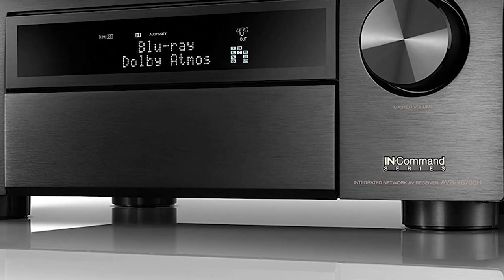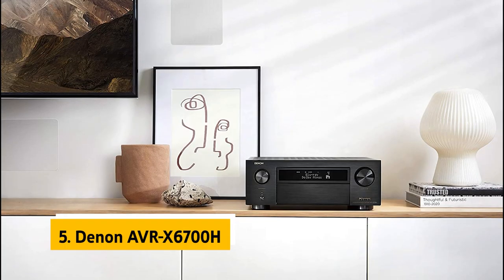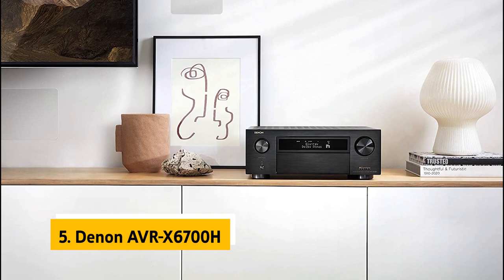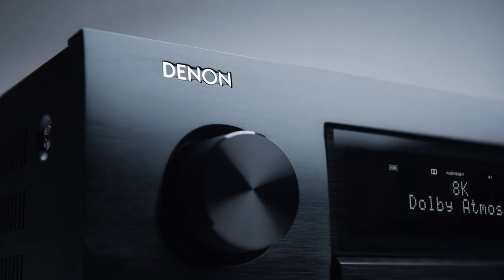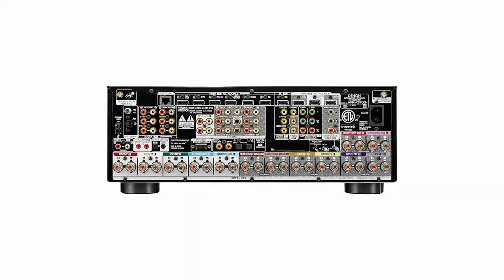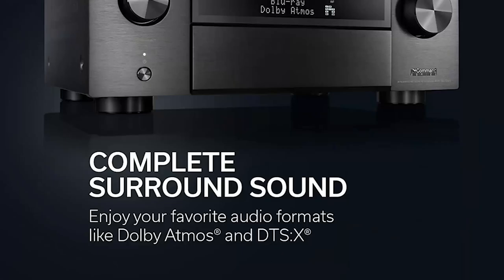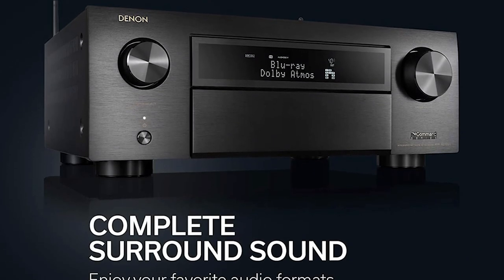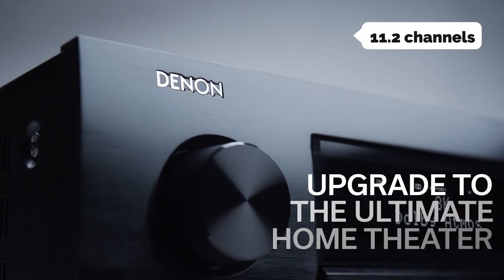At number five on our list is the Denon AVR-X6700H. It's our pick for the best 8K Ultra HD AV receiver. Denon's flagship receiver provides the best combination of power, features, and usability. It has Dolby Vision, Dolby Atmos, and DTS Virtual:X decoding, so it's ready for the next generation of immersive sound formats. It has 11.2 channels of power, 8 HDMI inputs, and supports 4K video up to 60 frames per second.